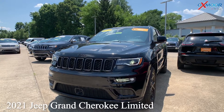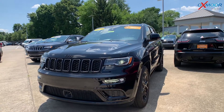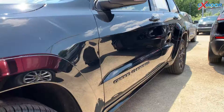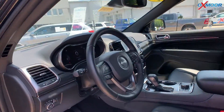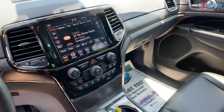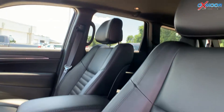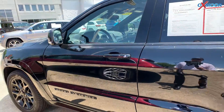Our second vehicle is a 2021 Jeep Grand Cherokee Limited. The exterior color is in diamond black crystal pearl coat. This vehicle is going to have alloy wheels, a sunroof, and an 8.4 inch display. You'll have Apple CarPlay, Android Auto, a backup camera, Bluetooth, and keyless entry. The interior is in black, and the mileage is 8,278.